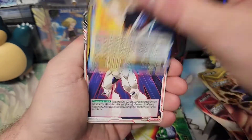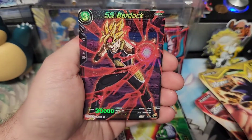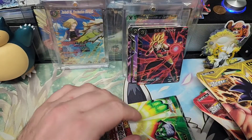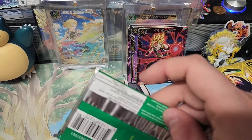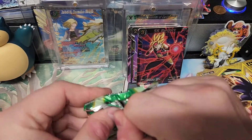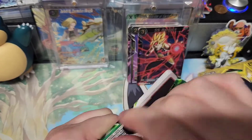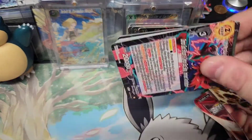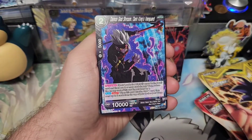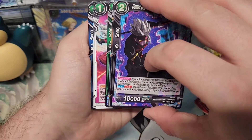You can get these at Barnes and Noble, Walmart, Target, eBay, Amazon — all the normal places. It is sometimes hard for Dragon Ball Super fans to find it because somebody sees it and buys it all. I try not to do that. I always get there after a bunch of it's already sold, then I take what's left and maybe leave a little bit for somebody to find.